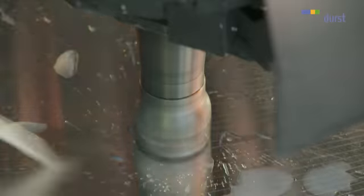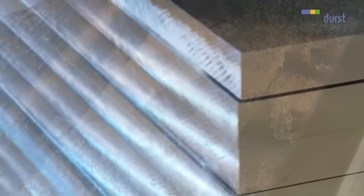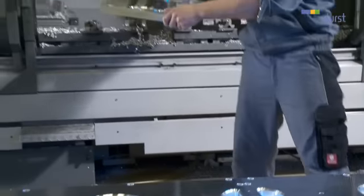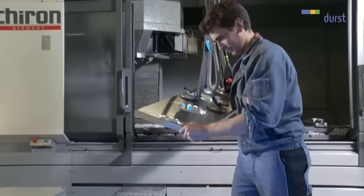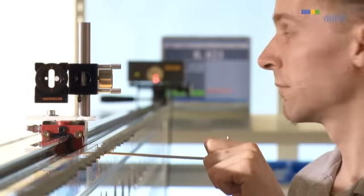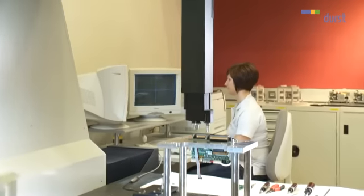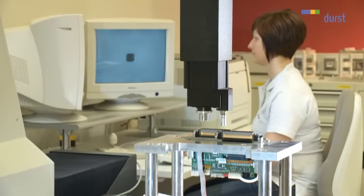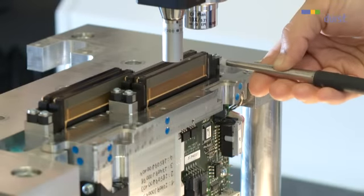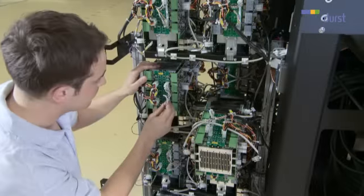The latest innovation from Durst is the Rho 1000 continuous inkjet production system. The use of the latest high-tech materials and the finest production tolerances at every stage of manufacture form the basis for Durst's forward thinking strategy. Print carriage supports are measured to a thousandth of a millimetre and adjusted using laser technology. Precise measurement is fundamental, including the aligning of the quadro array print heads — more than 65,000 nozzles have to be aligned exactly with each other in the print carriage. All processes at Durst are certified to DIN ISO 9002.